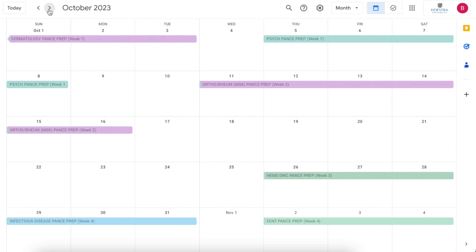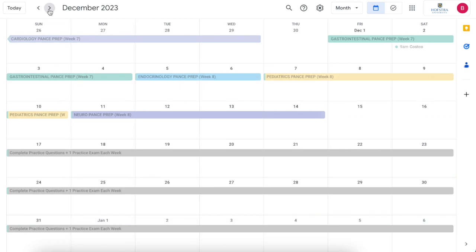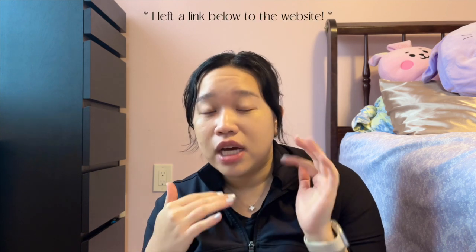The schedule — I will show you on the screen what my schedule looked like. I essentially broke it up into different topics that were on the blueprint for the PANCE, which you can find on the NCCPA site. It essentially just tells you the breakdown of the exam and what topics they want you to focus on. They list it all out for you, so if you go through all those topics, you should be good.